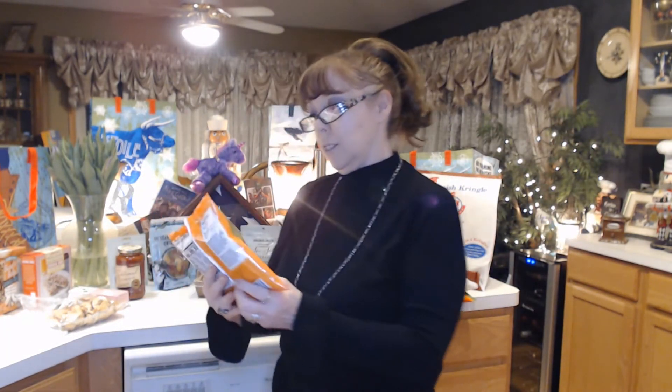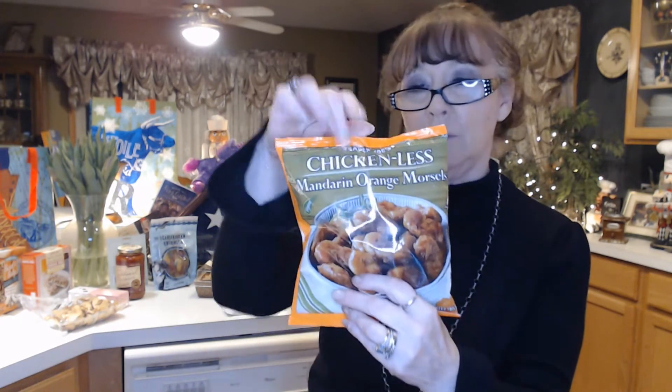I got some chicken-less mandarin orange morsels. They feel kind of tiny, but it looks like maybe this would be good over some rice or something — just to cut some calories and have a little meatless meal. So I thought I would give these a try.